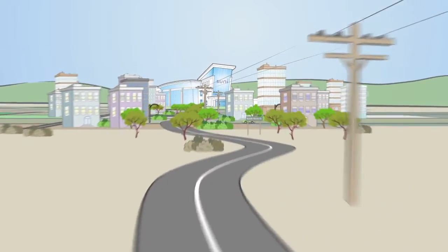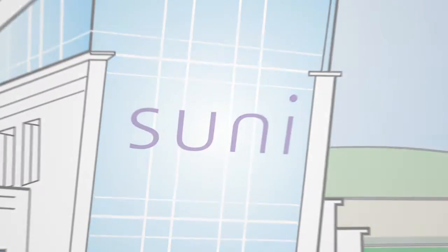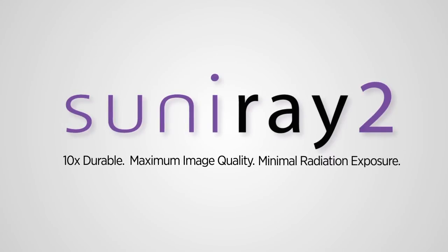SUNY Medical Imaging has been at the forefront of digital radiography since it was founded in 1995. SUNY engineers have developed the next wave of the world's number one sensor: SUNY Ray II. Ten times more durable. Maximum image quality and minimal radiation.